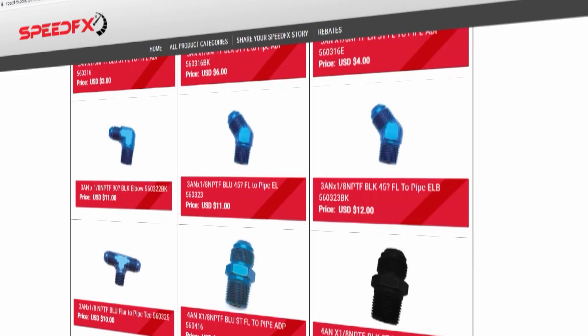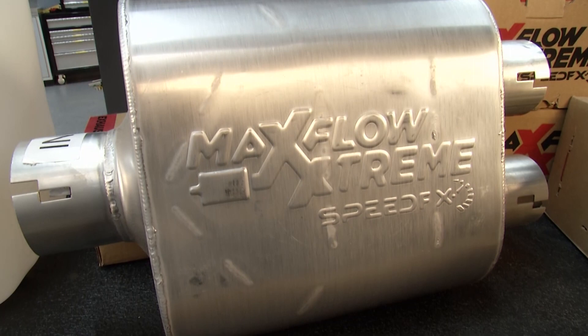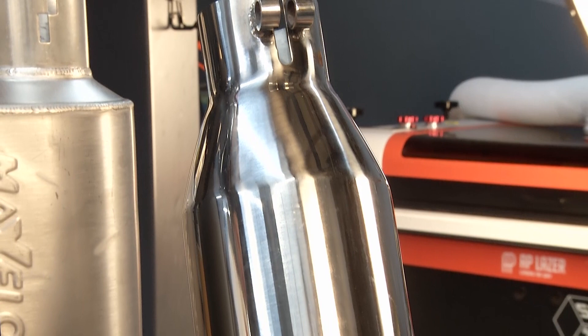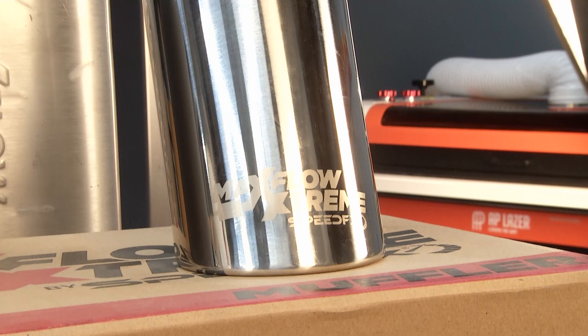I want to showcase the MaxFlow Extreme exhaust systems here — tell me what makes it special. Some of the very special features about MaxFlow Extreme is that we use a full austenitic 304 stainless steel on our mufflers, our mandrel bent and CNC piping, and even down to our tips. Austenitic means a higher nickel content for less corrosion and more durability.